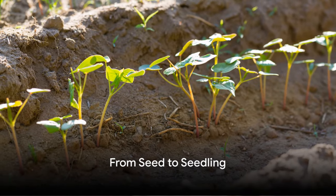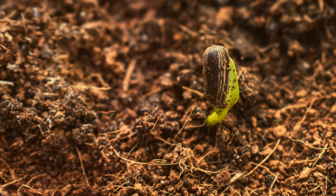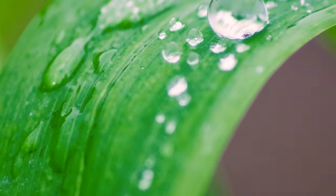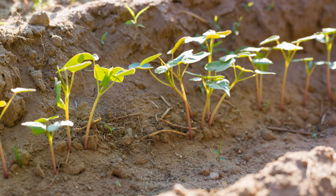Imagine a tiny seed, snug in the soil. As it receives water and sunlight, transformation begins. It absorbs water, growing a root that delves deep into the earth. Soon a shoot emerges, stretching towards the sun's warmth. And just like that, our seed has turned into a seedling.